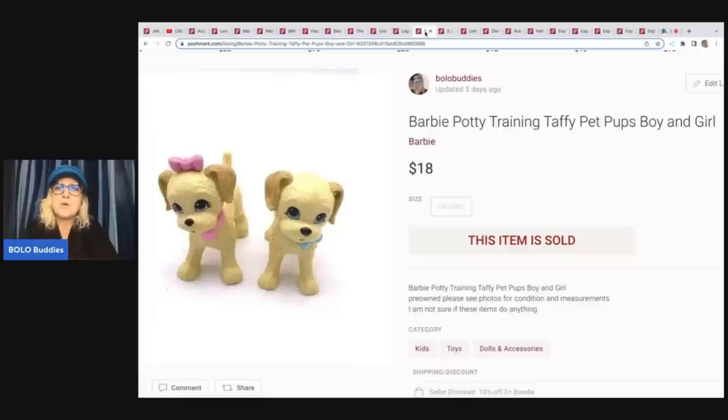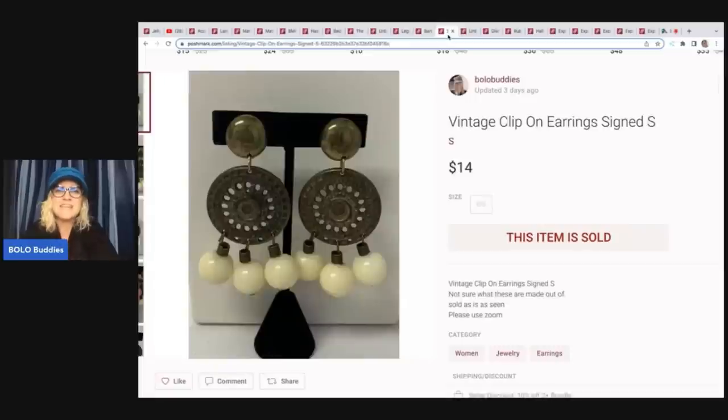The next items are these Barbie potty training Taffy pets — boy and girl dog. I'm not sure if they actually go with the potty training set, but I sold these for $18. I don't remember where I got them, probably a garage sale. The next item are these vintage clip-on earrings — probably came out of a bulk jewelry buy — and I sold these for $14 plus shipping.